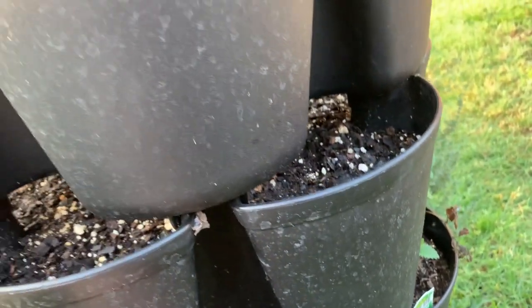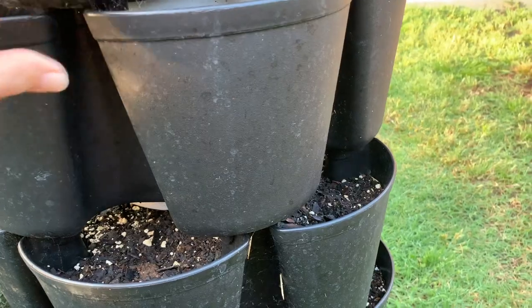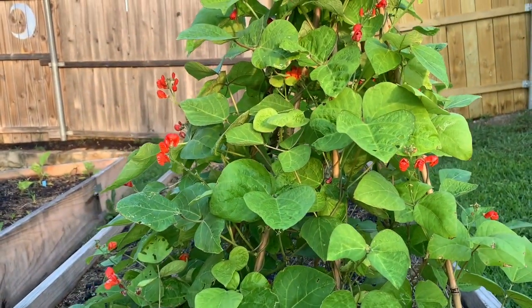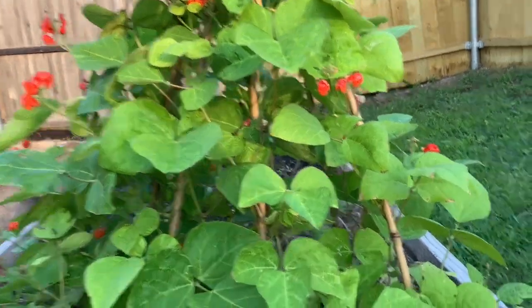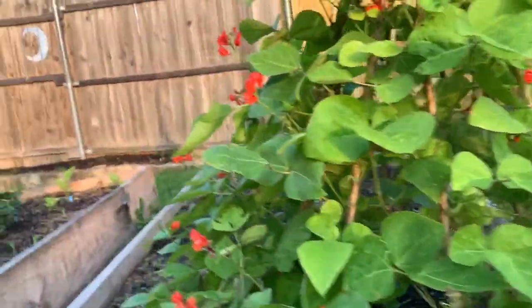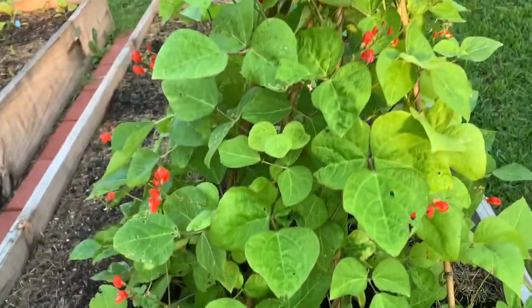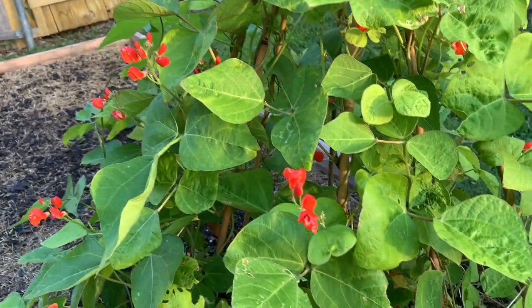I planted some squash seeds just for the heck of it to see if they'll grow. Scarlet runner beans and nasturtium. The biggest thing I have is I don't know what anything looks like when it grows, so I'm like — is it this? Oh, something's eating this. It's so weird that things are getting eaten. I come out here and I can't find anything — what is eating all these things?